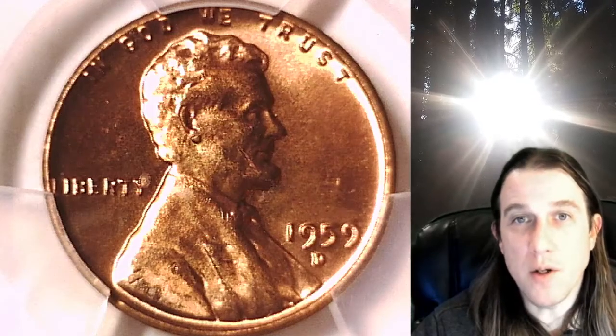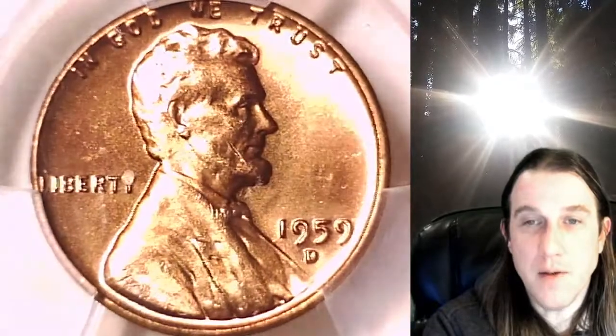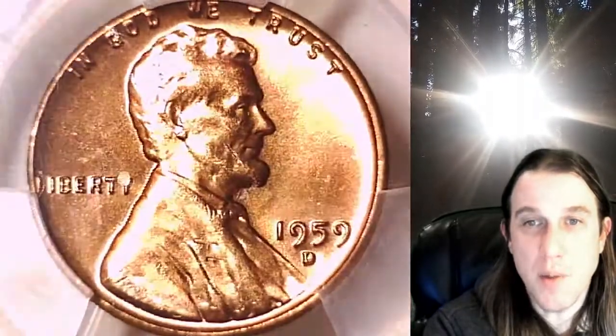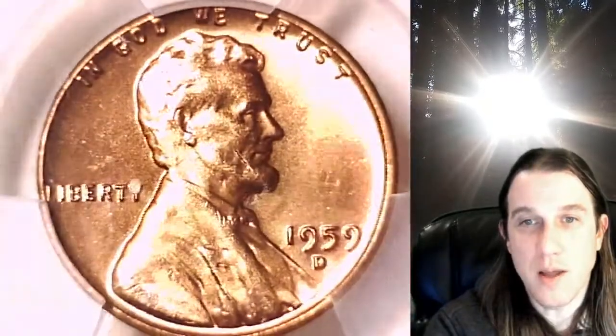Welcome to Time Traveler's Coin Exchange. The next coin we're going to take a look at is a 1959D Lincoln Memorial Cent. This one is a business strike coin from the Denver Mint. It has been graded by PCGS and they graded it Mint State 65 Red. We'll take a look at the front of Lincoln, then we'll take a look at the memorial.